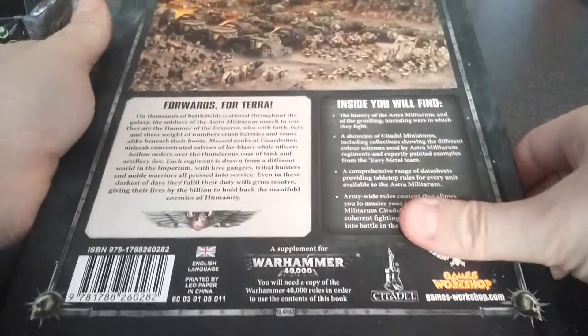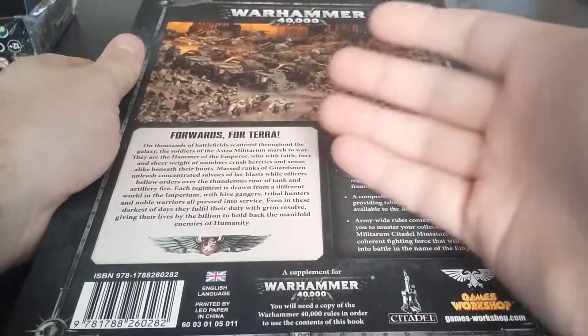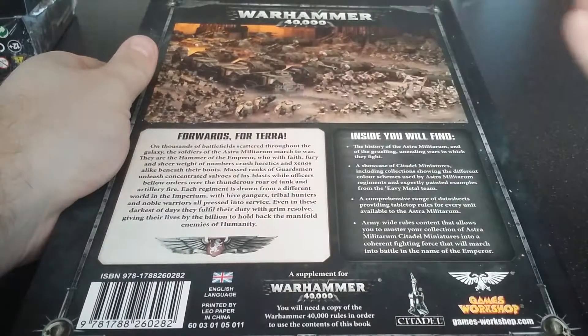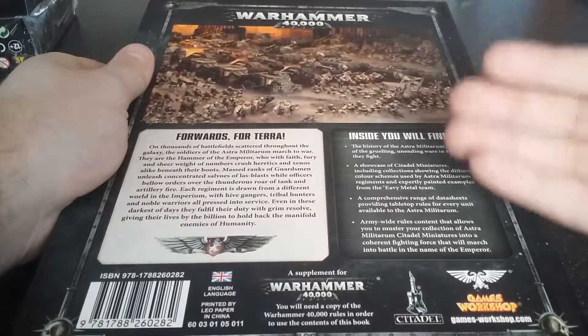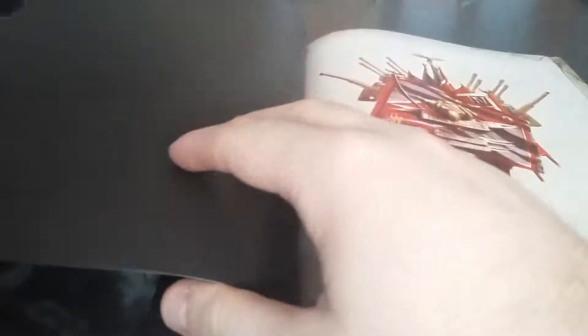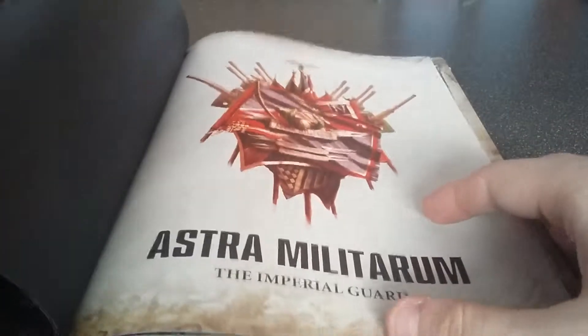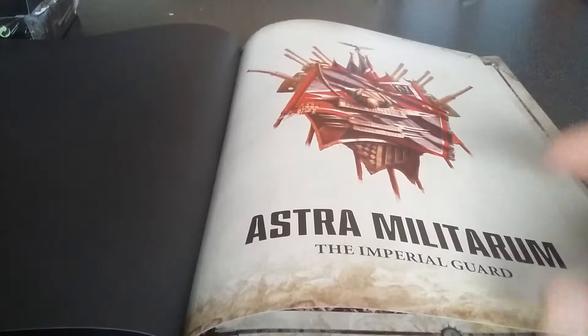On the back it just goes into a bit of detail — "Forwards for Terra" — and some of the info on what you'll find inside the book, with a bit of a showcase of some of the models. As we open up, we've got a lovely front page with all the banners and some of the guns sticking out. That looks pretty cool.